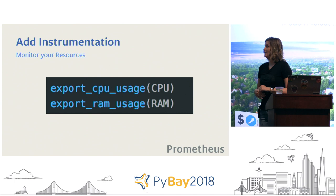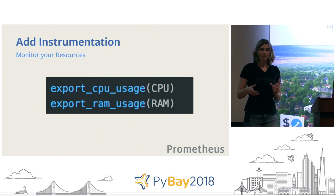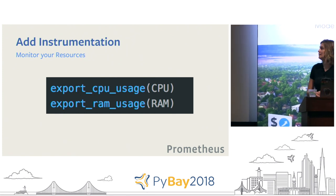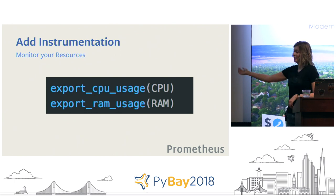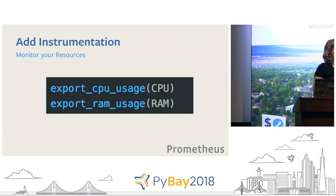The next thing to instrument is your resource usage. In addition to the health of your service, track the actual health of the servers it's running on. A lot of issues you won't catch just from service health — you might find memory leaks if you're monitoring RAM, or figure out why you're slowing down if you're using more CPU than your box has. If you don't work at a company that has this pipeline built in, there are open source solutions — I recommend Prometheus. Prometheus provides client-side libraries that gather resource metrics for you, and can also ingest your service-side metrics.